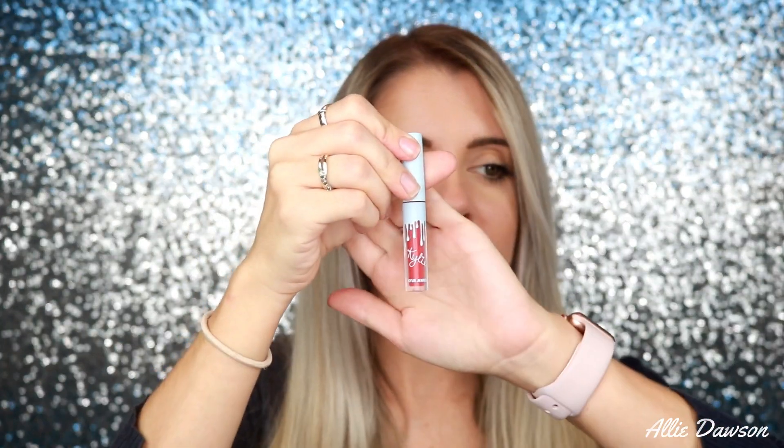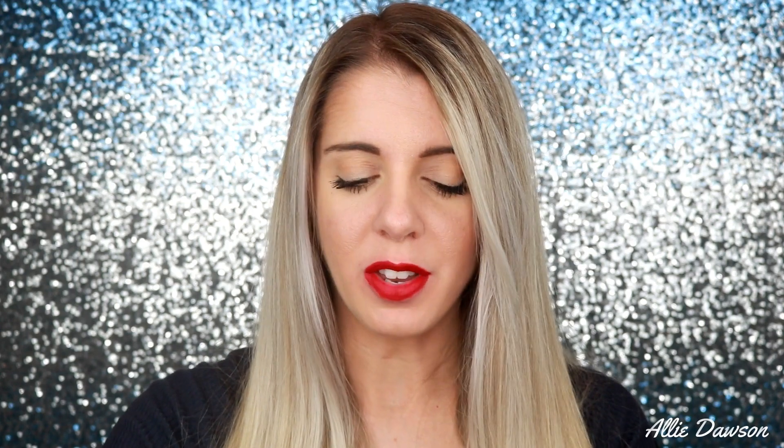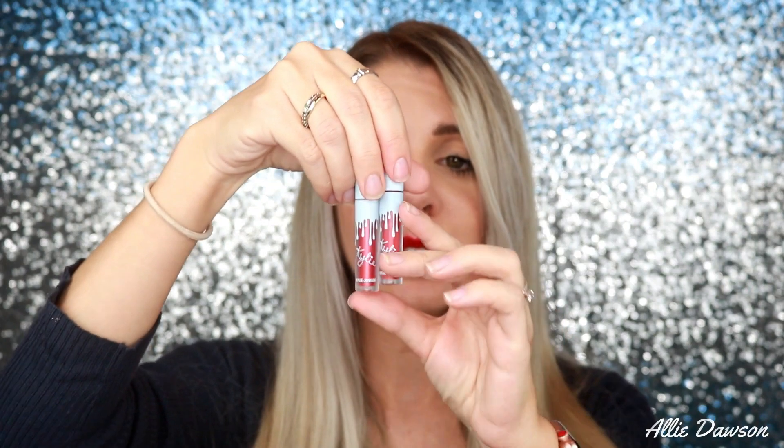The next color is December — it is a liquid matte lipstick. It did dry down and it's definitely drying, but I think it's another gorgeous color. You could combine this with Naughty is the New Nice on top of each other and have a nice little red lip going on.